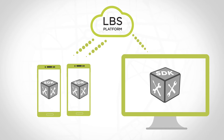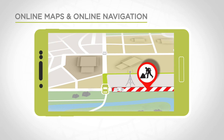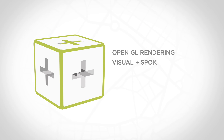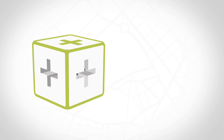mobile and web SDKs, developers can easily access the LBS platform from any device. Our special Lightweight Online Navigation SDK makes it possible for developers to integrate customizable turn-by-turn navigation into their applications. The lightweight SDK can easily be integrated into existing applications and offers superior quality and robust performance.